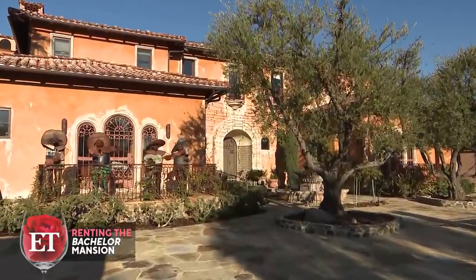You live here part of the year, right? So you leave when filming happens. When you come back, do you ever find anything weird on your property? It's usually not what gets left behind — it's what's missing. Just one particular green pot that was a favorite; it was one of two. It got broken, I think.